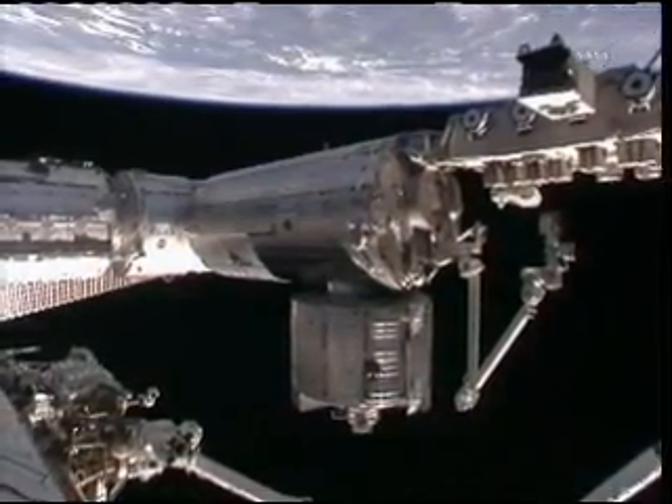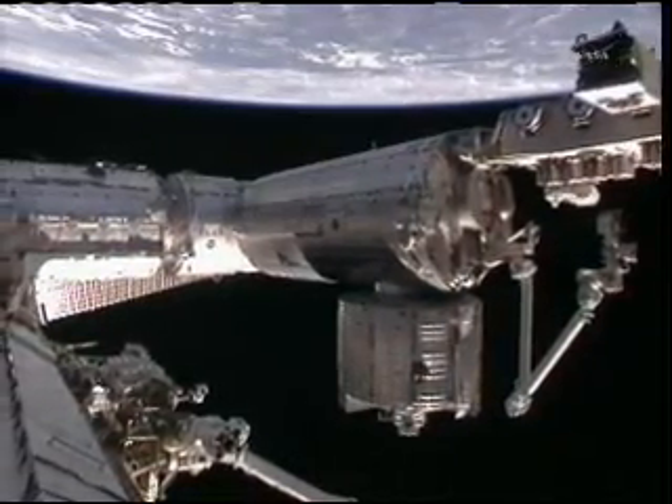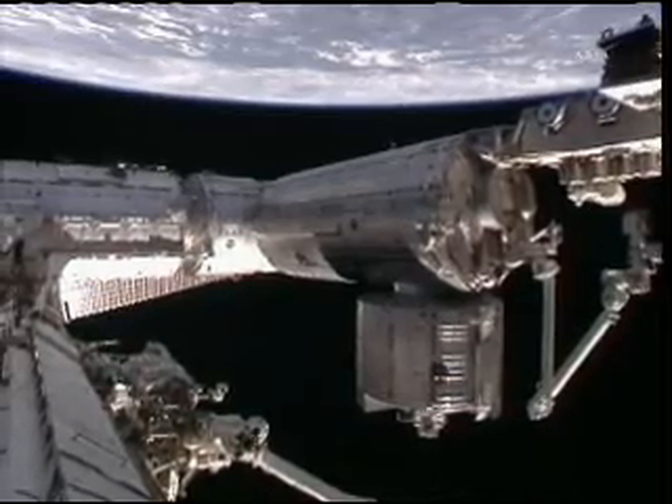Right now the space station is traveling just to the north of the British Virgin Islands, heading down over Antigua and Barbuda on this southeasterly track.